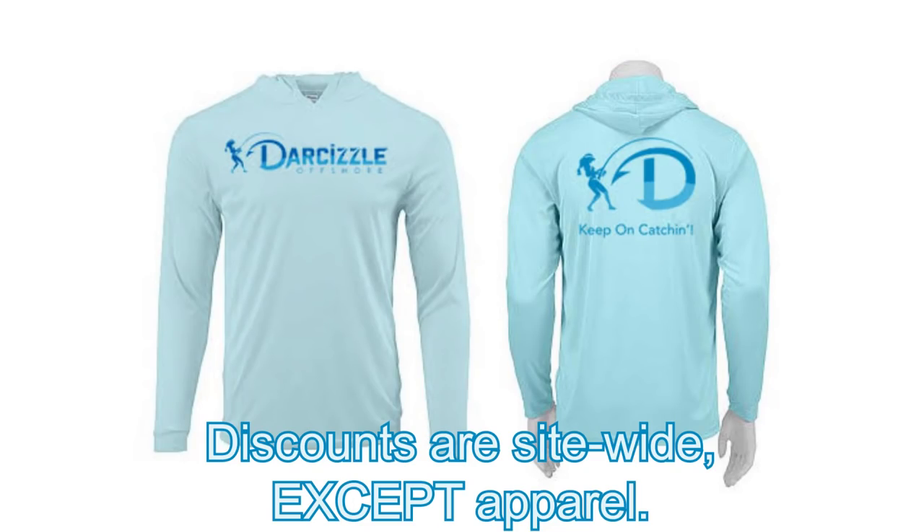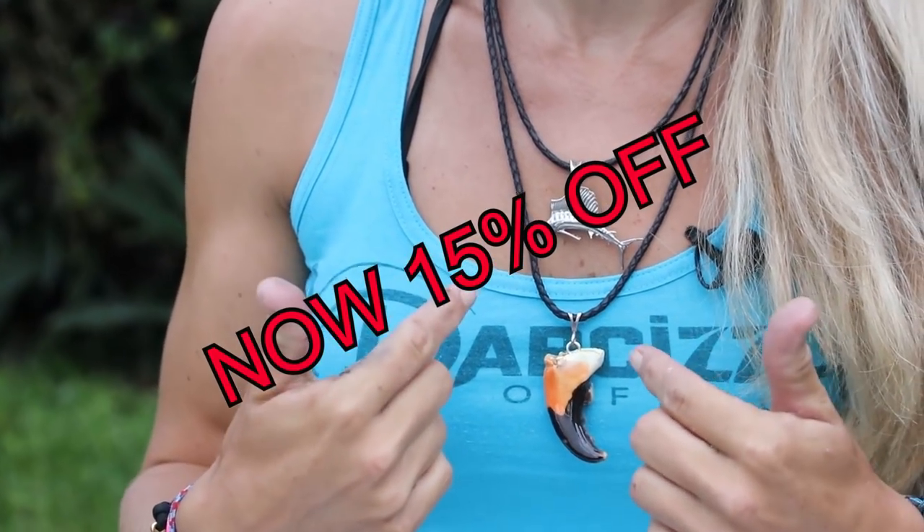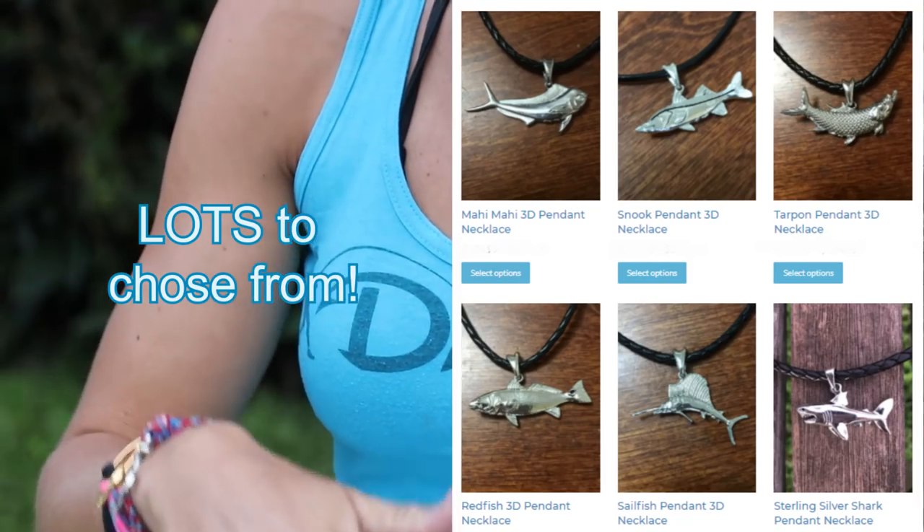Also check out keychains, 8x10s, Darcizl apparel, and beautiful sterling silver necklaces — I also have those on sale for 10% off today as well. That'll be down in the description. I know that was a lot, I'm sorry — but just go down below and everything you're going to need will be right there for you.